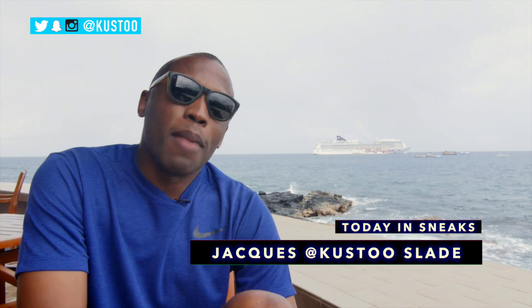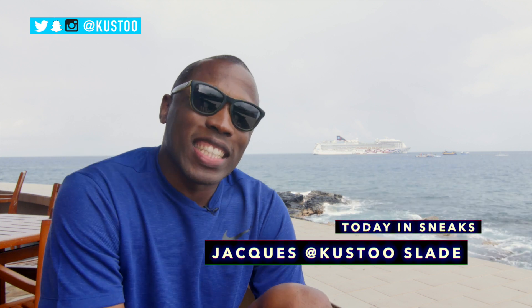Anyway, if you haven't already, make sure you like, favorite, and subscribe so you know whenever something awesome is happening right here on this channel. I am your host Jacques Slade. This is Today in Sneaks. As always, guys, I appreciate you. I'll see you soon. Peace.